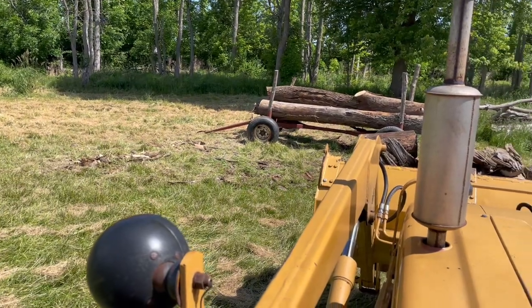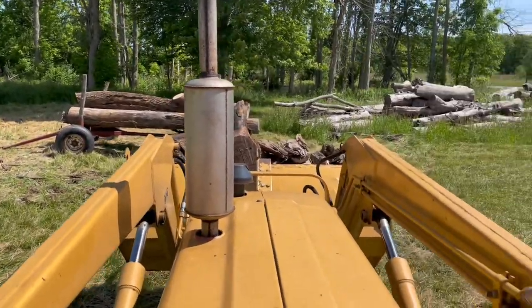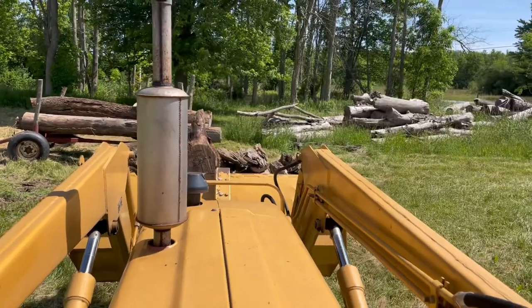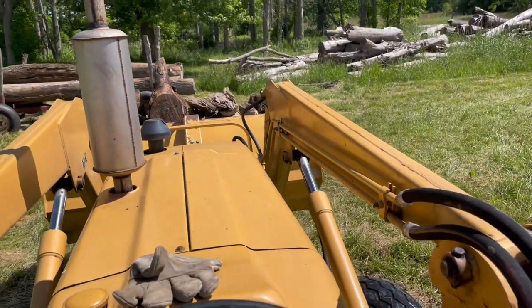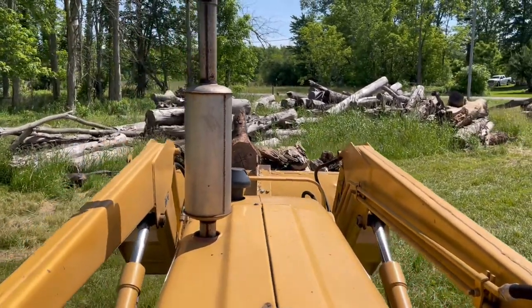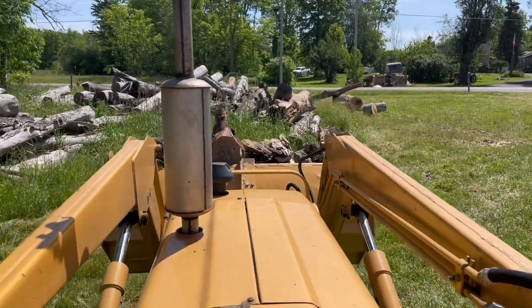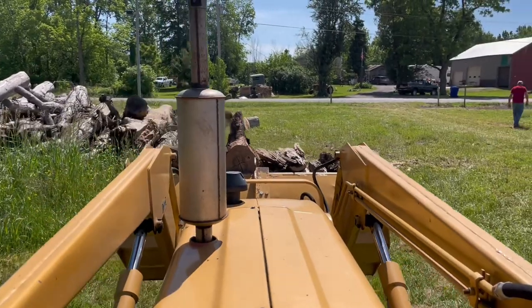We got all that wood that we had split there all picked up. The pieces I have in the bucket are all oddballs that nobody wants to buy — I'm going to burn them in my outside wood boiler. I can burn any shape, size, wet or dry in that thing. So that's where this pile of misfits is going — we call this the misfit wood.